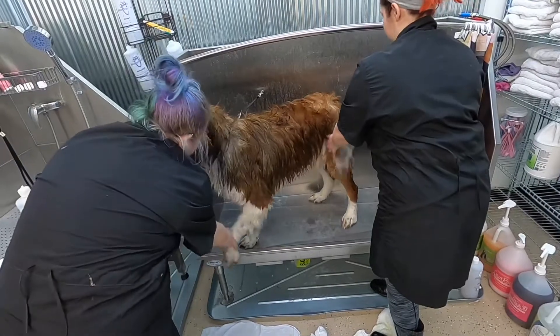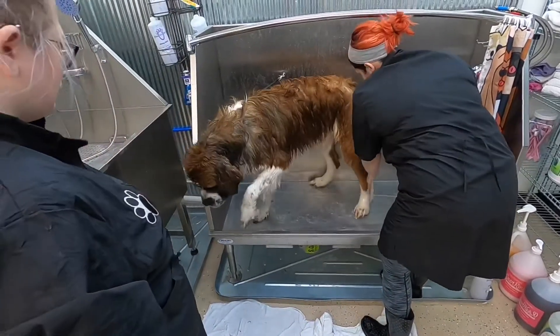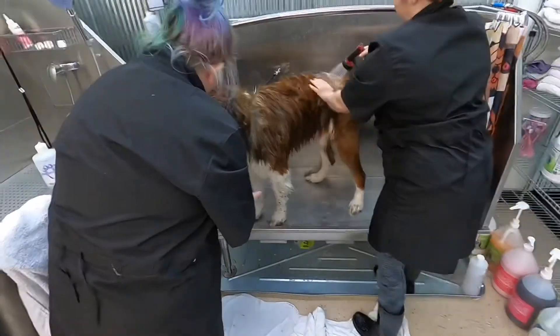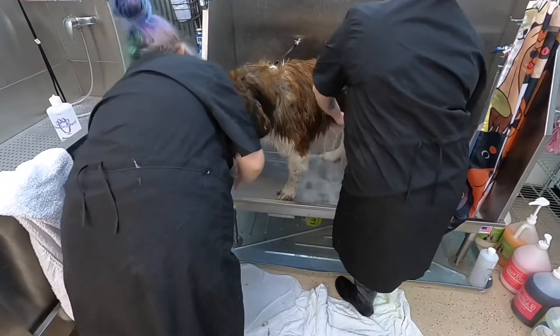Atreyu remembers his best friend Megan from last time and he keeps trying to step out of the tub to go see her — because she's right there and I'm right here, and he'd just rather step out of the tub and go see her.